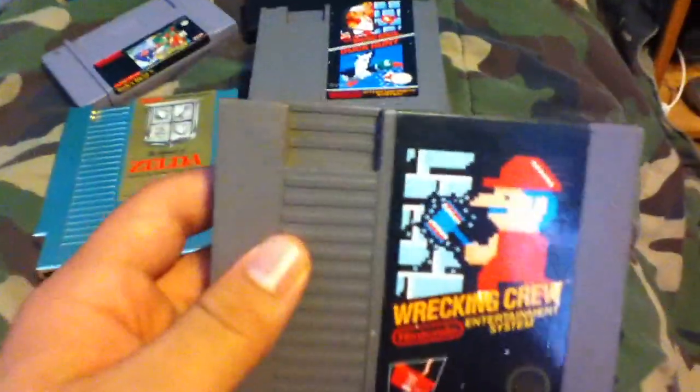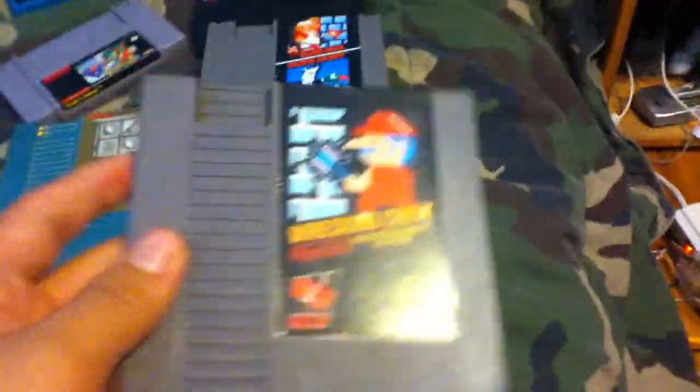I don't know why it says 'Nancy' on it — I guess that's the previous owner. All of these games work really well, so I'm happy with that.